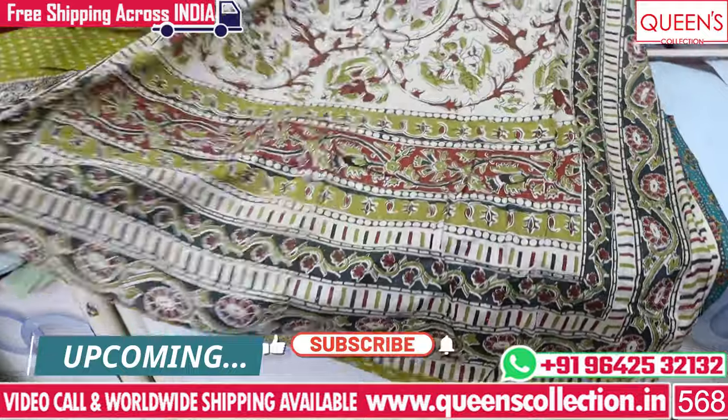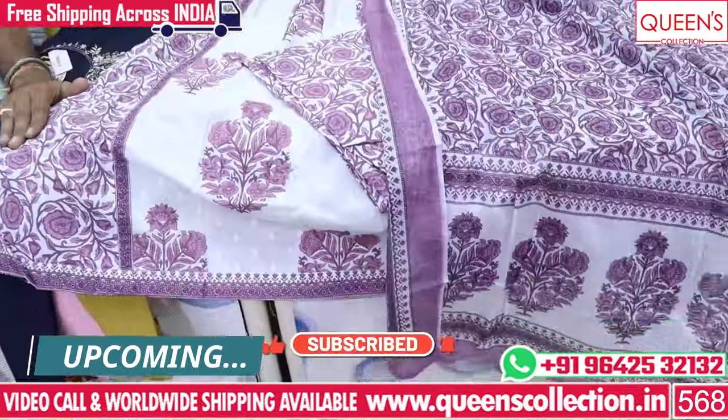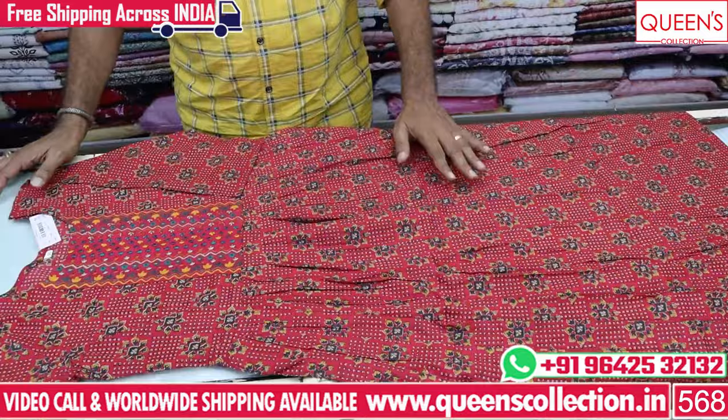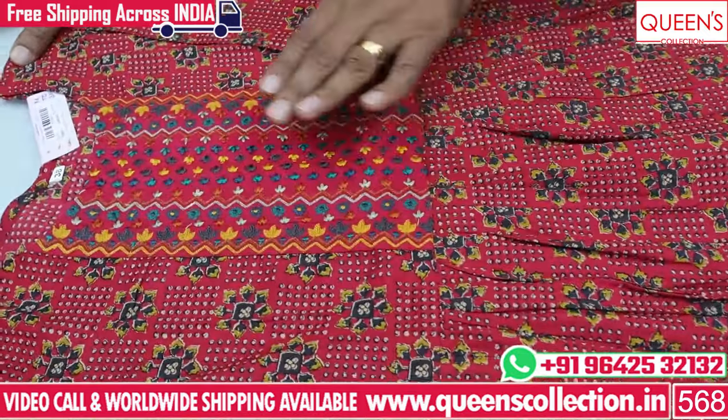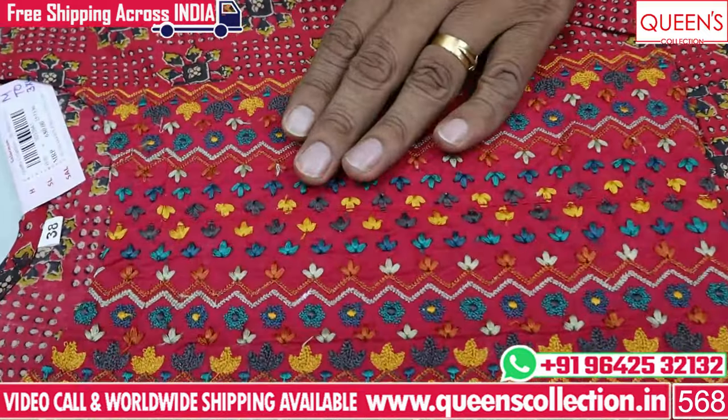If you choose a variety, it is available for 1 or 2 days. If you want to buy it, you can book it. This variety is 100% cotton based. It is a great variety — neat and clean with beautiful thread work.